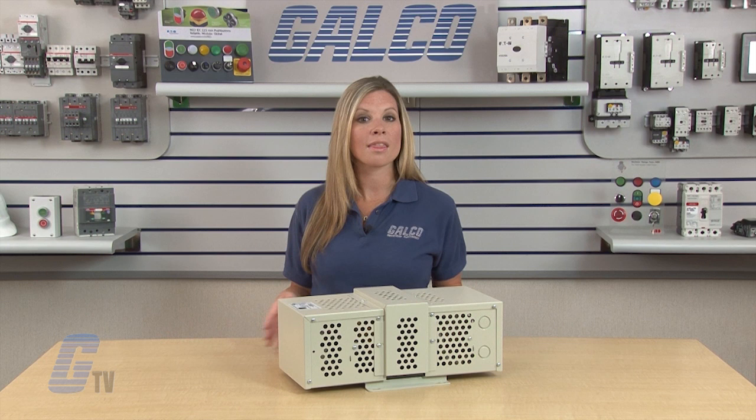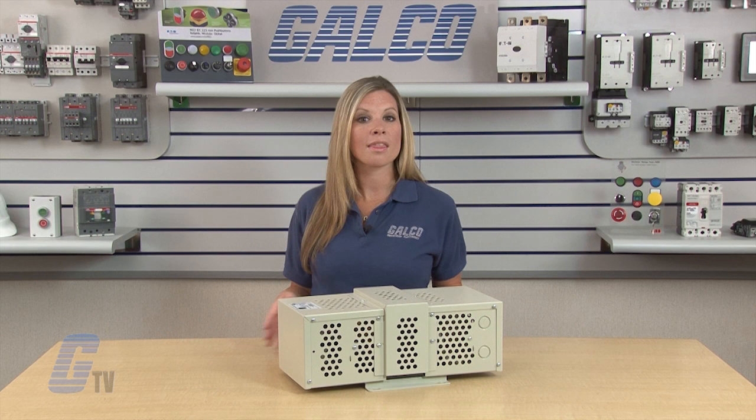Sola Heavy Duty CVS Series Constant Voltage Transformers along with thousands of other products and services are available at galco.com.